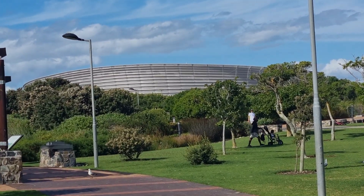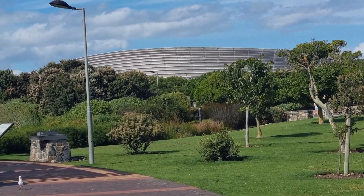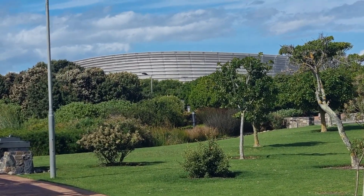The Greenpoint Park is located very close to the Cape Town Stadium. Some of the football matches of the 2010 FIFA World Cup were played in the stadium when South Africa hosted the event in 2010.